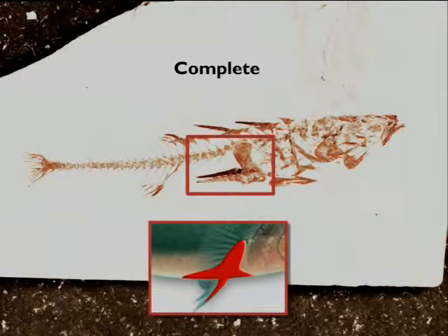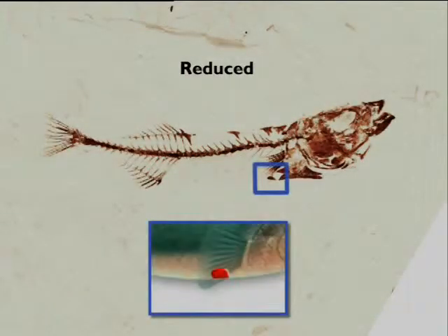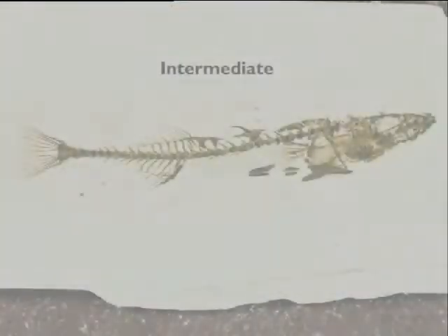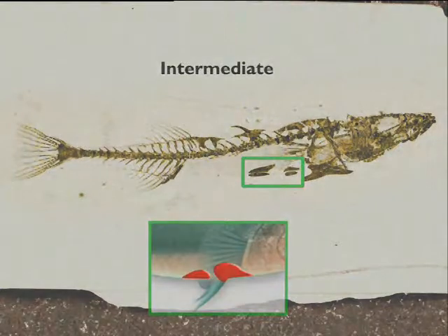They come in different forms, including the complete stickleback with the pelvis and the spine, a reduced stickleback with a tiny rudiment like you would find in a manatee or whale, or an intermediate form where there are two bones left instead of just one.